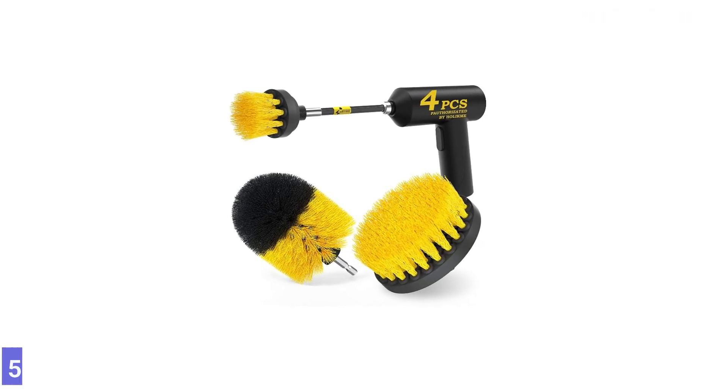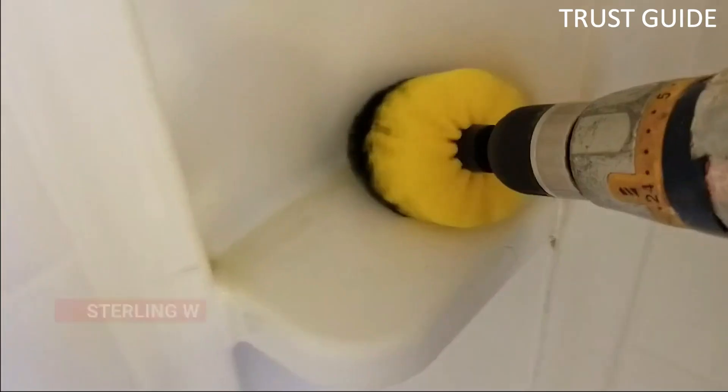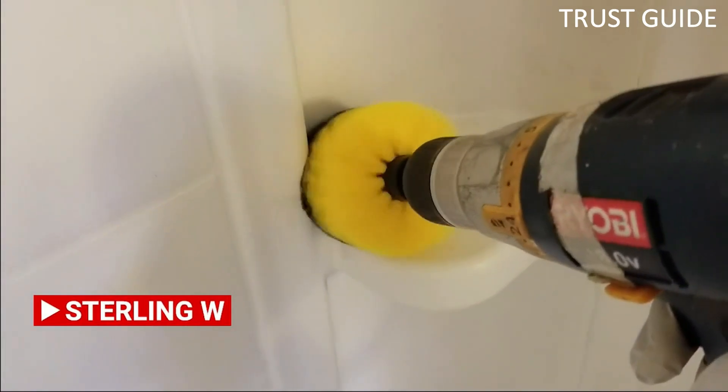Number 5. Holocbee Drill Brush Power Scrubber. The Holocbee Drill Brush Power Scrubber is a powerful scrubber that can handle any cleaning job.